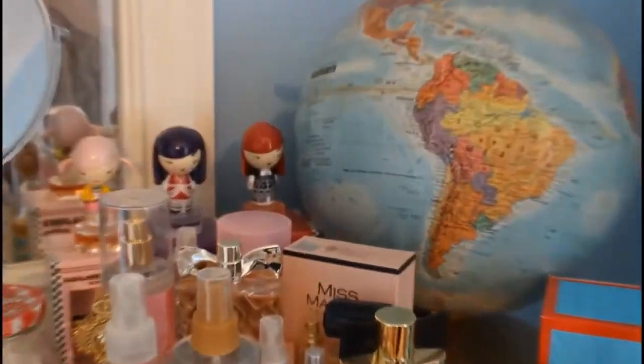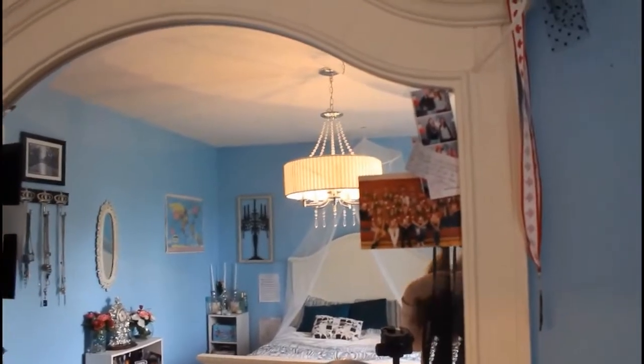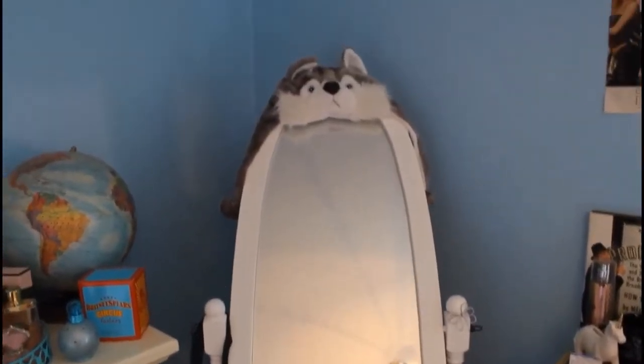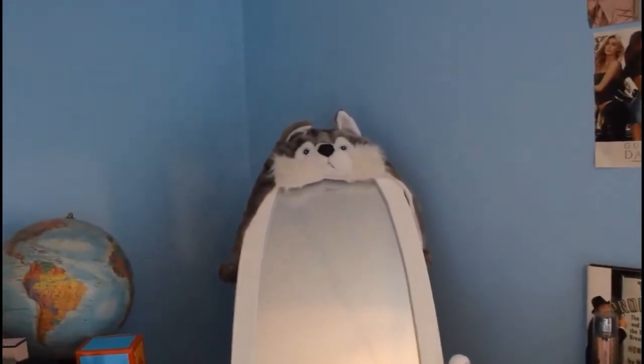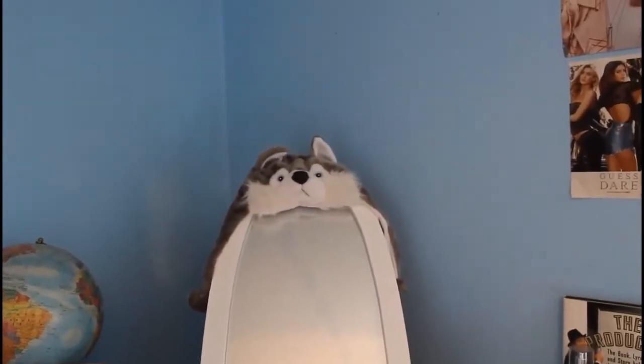On top of my mirror I have those butterflies and flowers again from my sweet 16. I also have random stuff like medals, a hat from Halloween, pictures from when I was in school with my friends, and notes from my best friend. In this corner I have a wolf hat for an award I won — my school's mascot was a wolf, so I got a spirit kind of award. It fits perfectly here and no way I'm wearing that thing out.